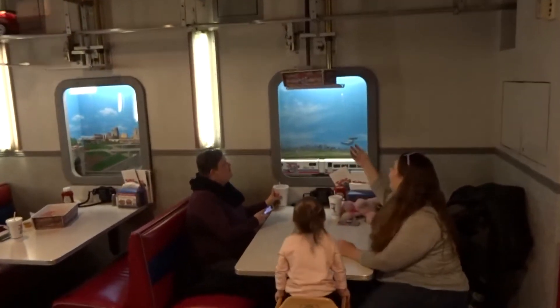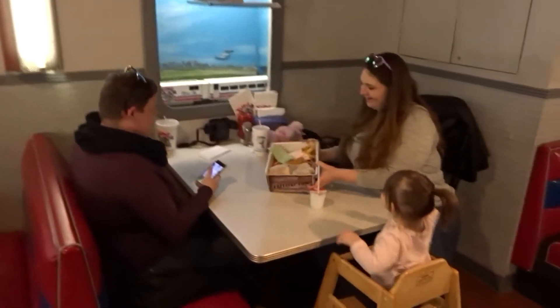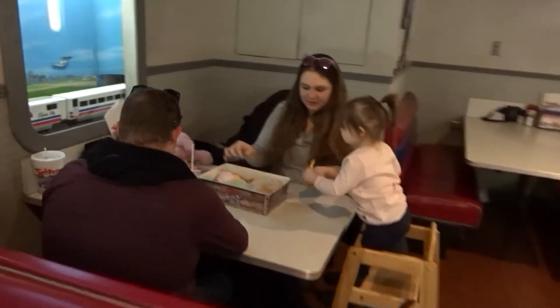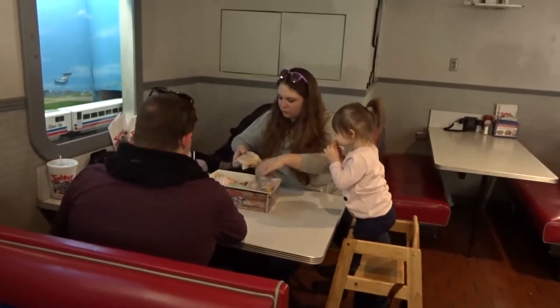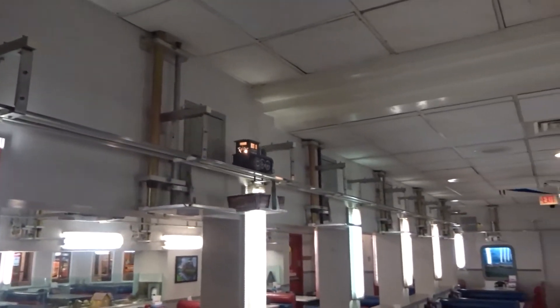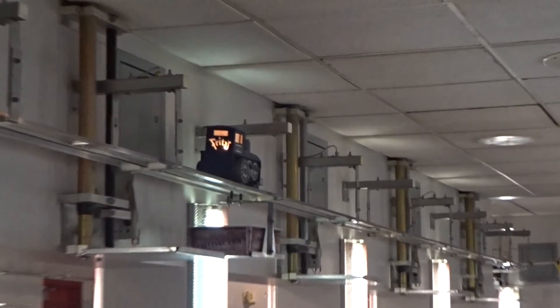Now watch when they pull the tray off — the elevator retracts right when they pull it off. I didn't notice that before when I was actually there. There has to be some kind of sensor in that elevator. And look at the back of this train — the restaurant's name is carved in the back. I think this engine must be custom built.